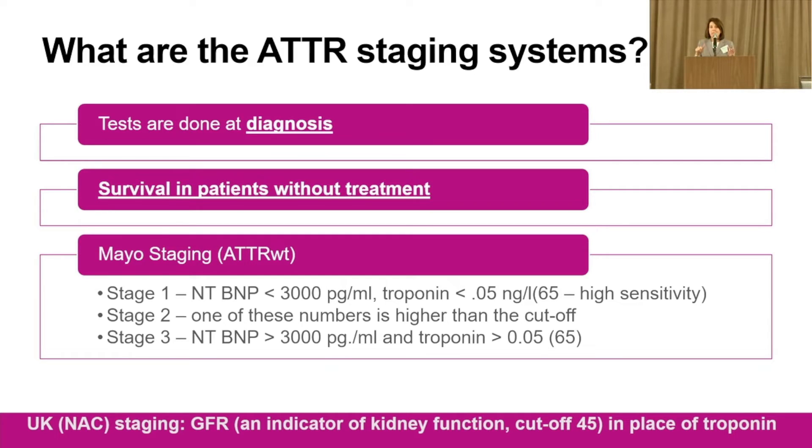The National Amyloidosis Center in the UK developed a very similar staging system with the same NT-proBNP cutoff of 3,000. Instead of troponin, they use estimated GFR — glomerular filtration rate — an assessment of kidney function. The heart and kidney are quite intertwined, so that number is similarly informative. It's a very similar system that divides patients into risk groups.